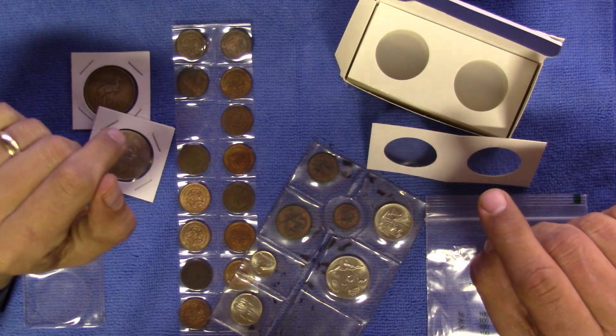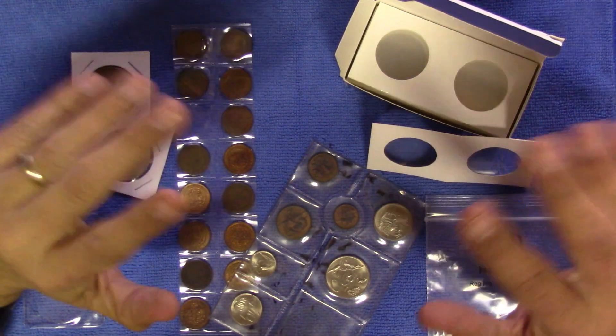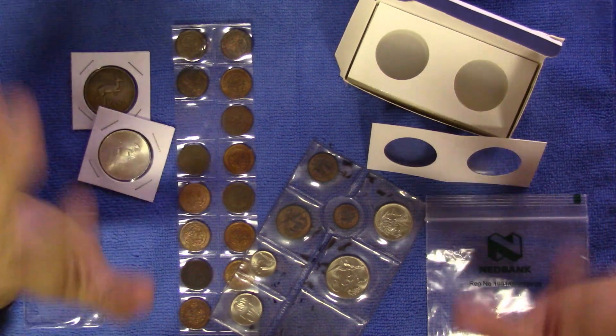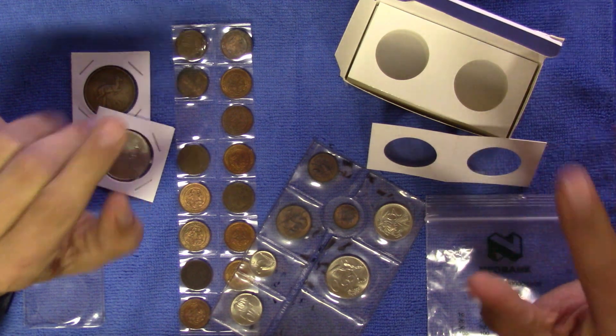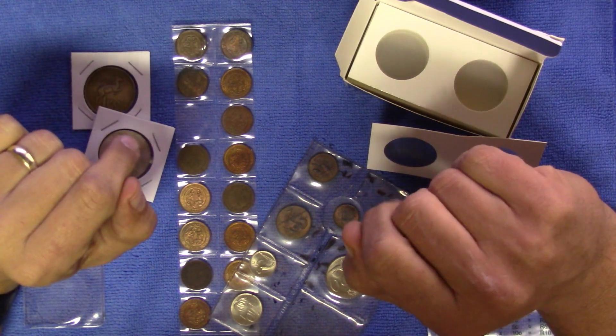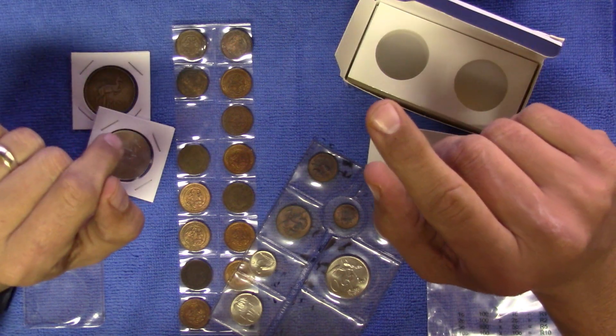Make a point of it to test your flips and your plastics for PVC. It's a quick and easy test and can save you a lot of heartache later on. I really hope this was as insightful for you as it was for me. I now have an album to clear of coins. Thank you and happy collecting.